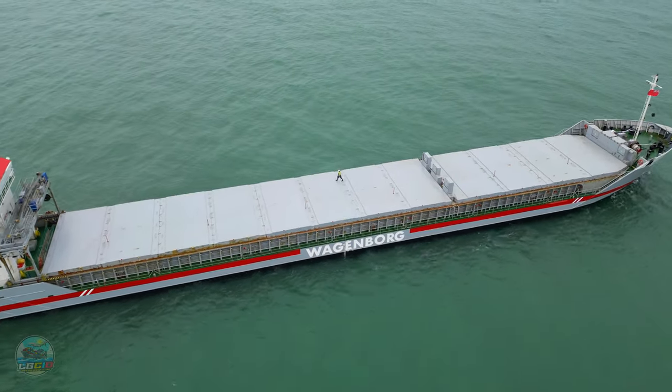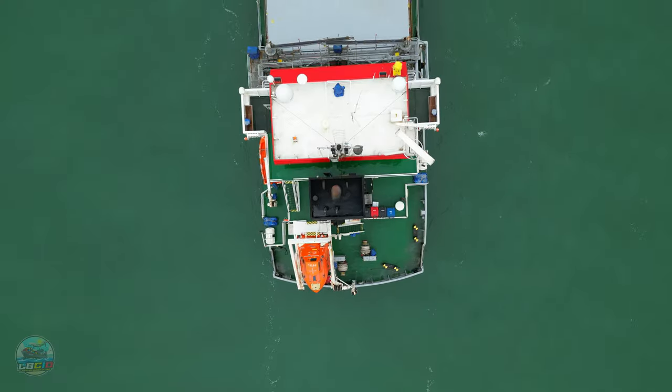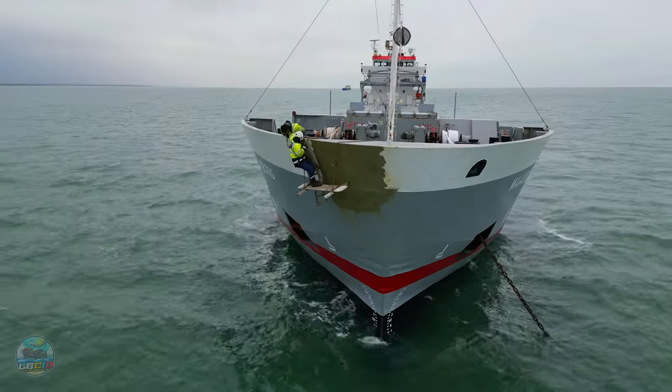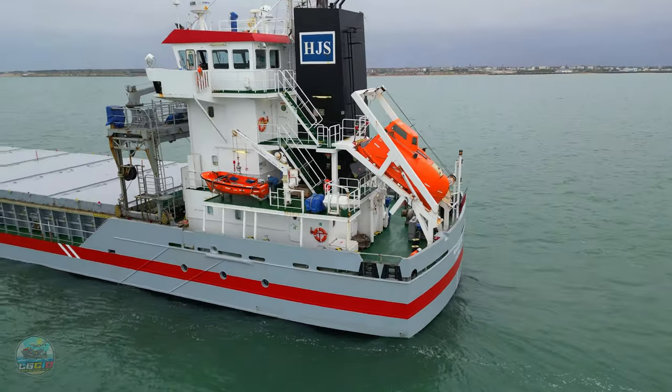Join us for another ship-spotting adventure. We'll see the crew cleaning the windows and we'll also see the crew risking their lives. Let's take a closer look. First of all, I wonder if you can guess what ship it is.